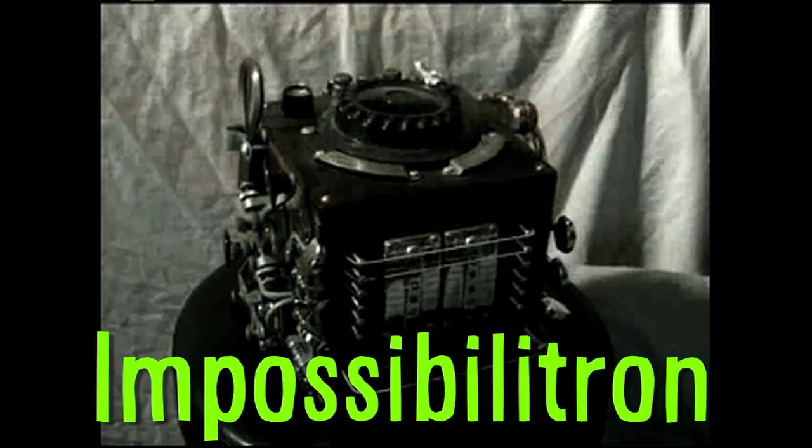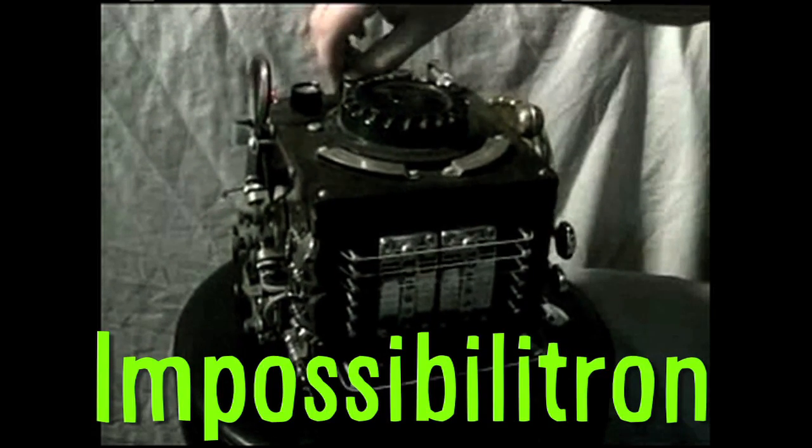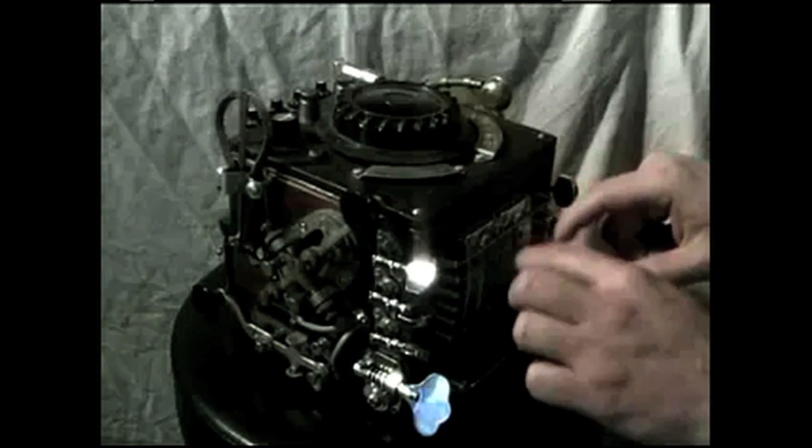The Impossibilitron was created using a box, guitar strings, a jaw harp, two morse code tappers, and a ship whistle.